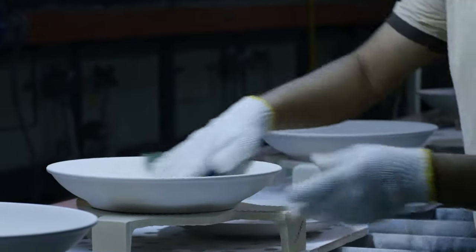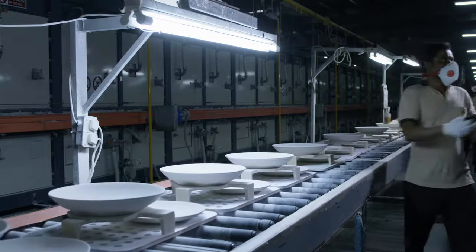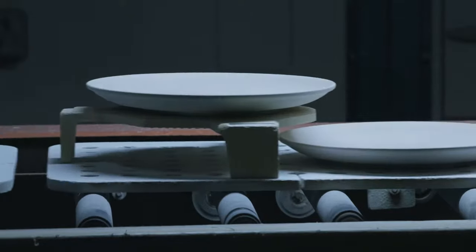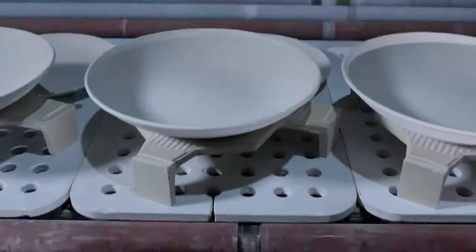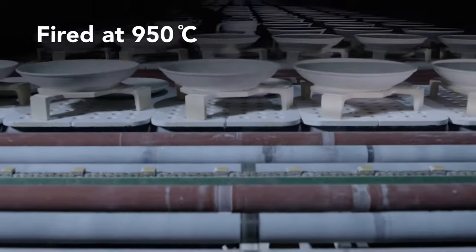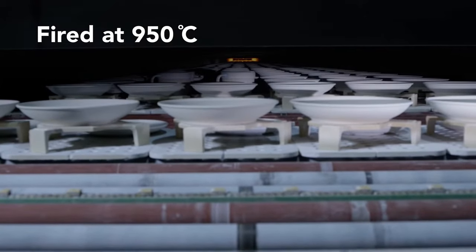The green production from the isopress, jiggering and casting gets dried to zero moisture and then undergoes a preliminary firing at a low temperature of 950 degrees Celsius to get the products biscuit fired, which ensures that they are strong enough to withstand the glaze application.